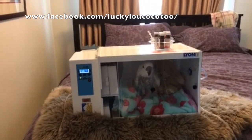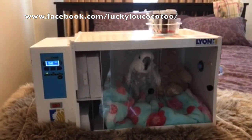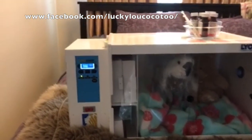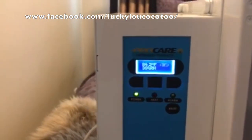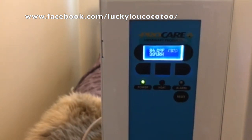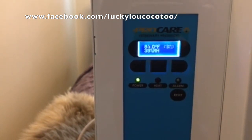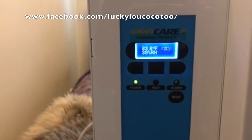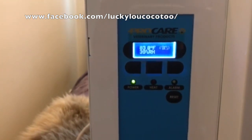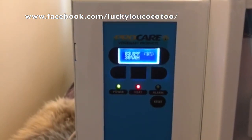Lucky has an ICU unit from Lion Technologies. It provides heat and humidity. Right here it's set for 84 degrees Fahrenheit and 39 degrees relative humidity. It's been set so that it only goes as high as 85 degrees and won't go over 50 percent relative humidity. If it does start reaching those levels, an alarm will go off so I'll know.